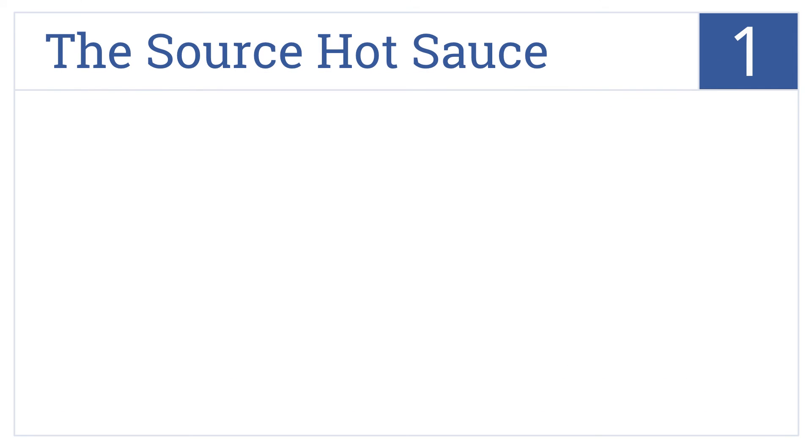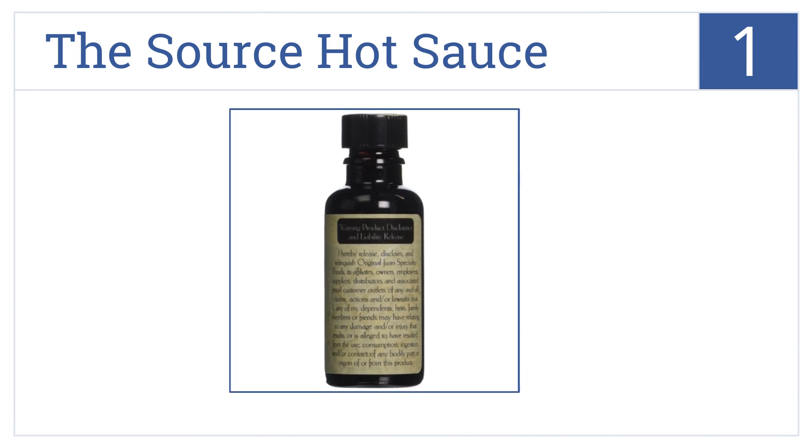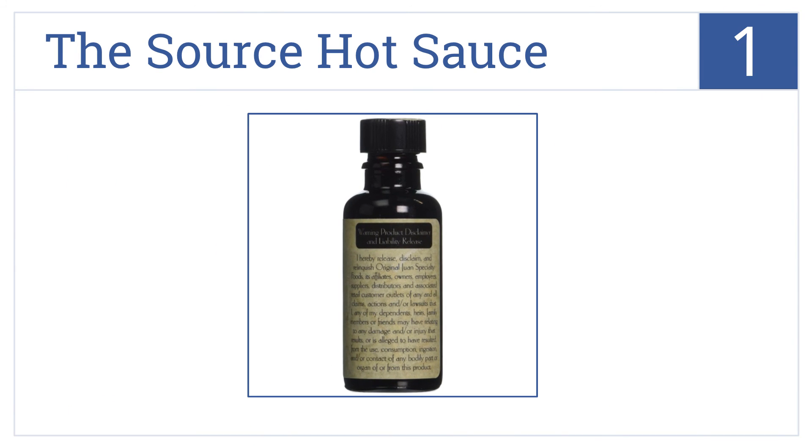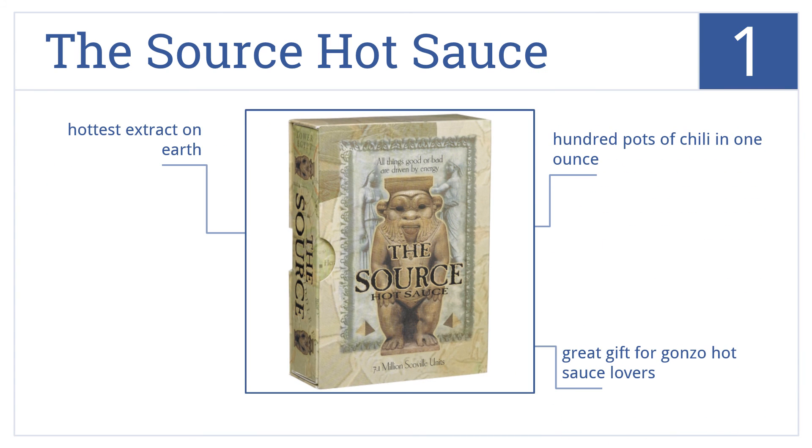Coming in at number 1 on our list, The Sauce hot sauce should probably be classified as a weapon of war rather than a foodstuff. This mighty sauce is rated at 7.1 million Scoville units — it's the hottest extract on earth and contains 100 pods of chili in one ounce. It's a great gift for gonzo hot sauce lovers.